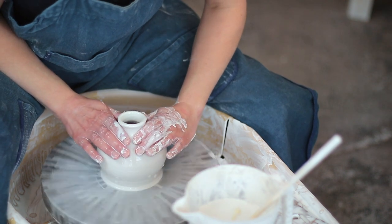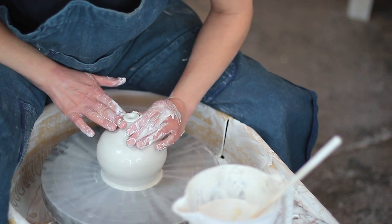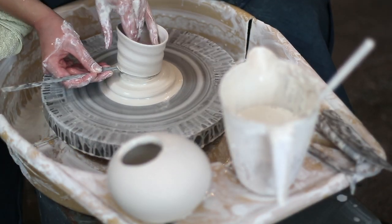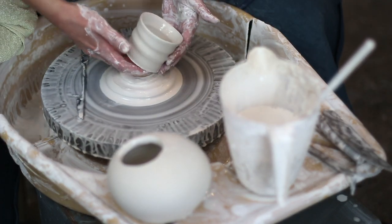A lot of ceramicists like to make work that is quite still, which I understand. But I love to play with that movement that occurs in the making, and also that occurs in the kiln firing — those are some of the reasons.